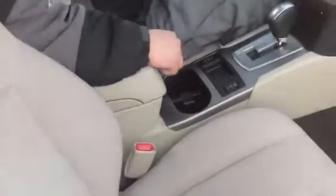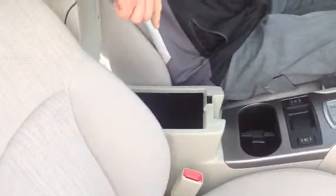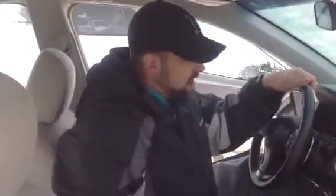Heated seats — it's going to make for a nice comfortable ride on the way to work. Inside the center console there's a USB charging port and an auxiliary jack, so you can plug in your iPhone, iPod, MP3 player and listen to your own music as you drive.